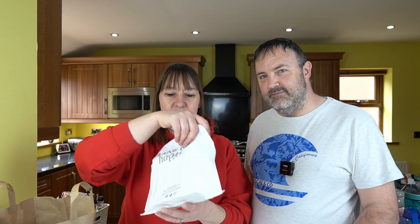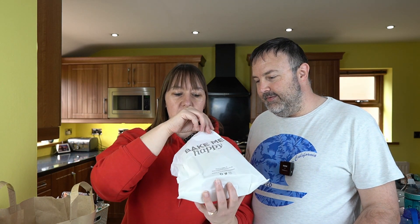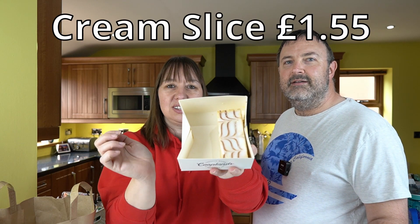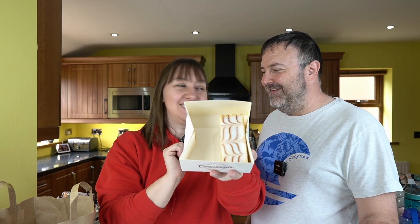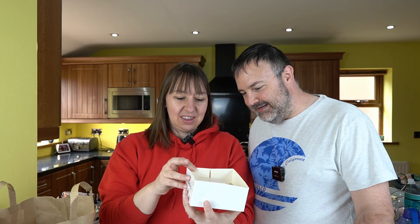Next up, what else do we have? We've got something nice. Vanilla slices! How are you going to be able to show the camera that? I don't want it to plop out. So be an upside down one. Well, that looks nice. I quite like them. We'll be fighting over them — we'll be sharing, half and half.